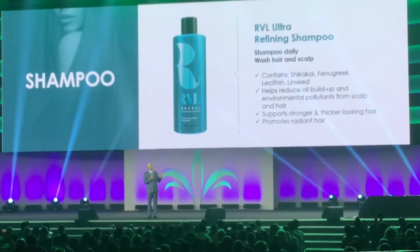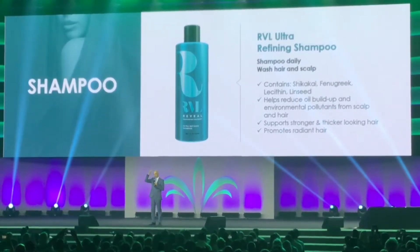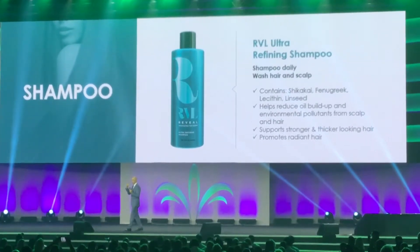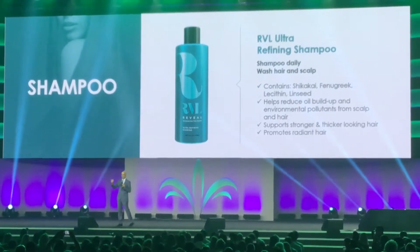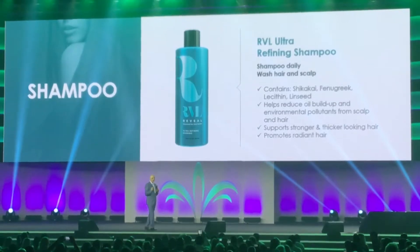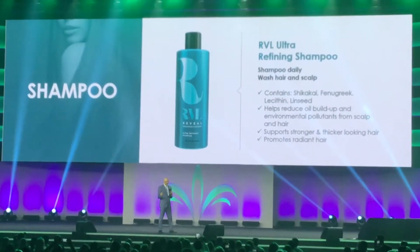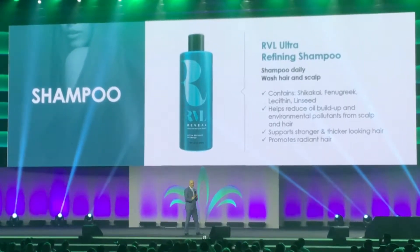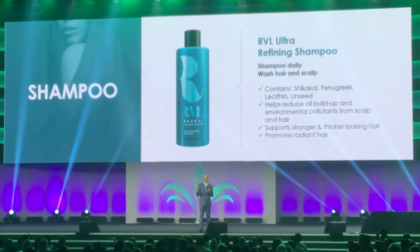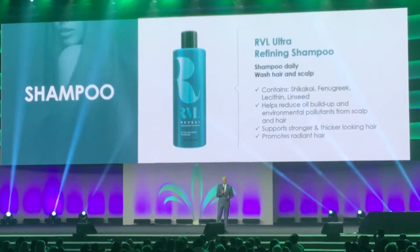The shampoo we recommend you use every day. You want to wash your scalp and your hair, massaging it into the scalp to remove the excess oils and pollutants that settle and clog the pores on the scalp. The shampoo does not have HPT6, but it has other specific plant extracts to condition the hair and make the hair and scalp ready for the scalp infusion treatment.